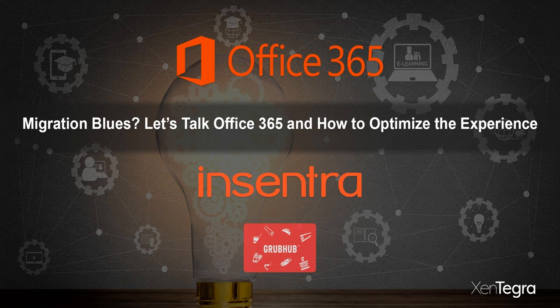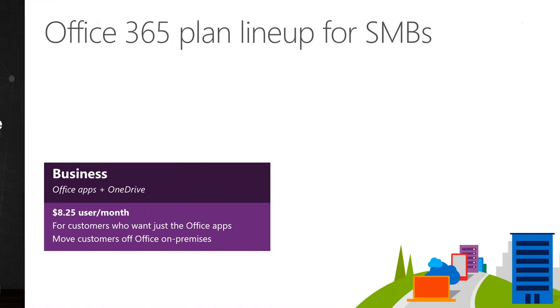Let's talk about migration blues and Office 365 — how to optimize this experience. First I want to do a quick level-set on licensing, then we'll get into FastTrack: what it is, who qualifies, and what your options are if you don't meet the threshold.